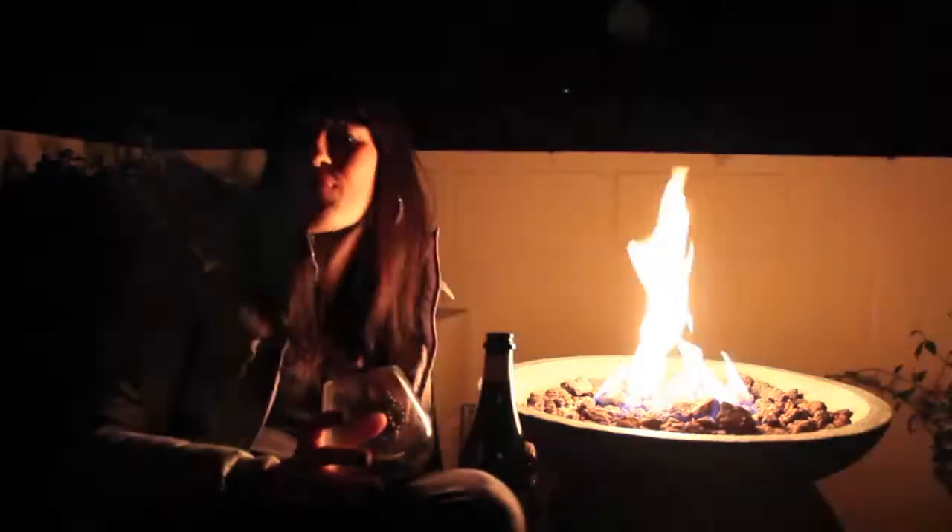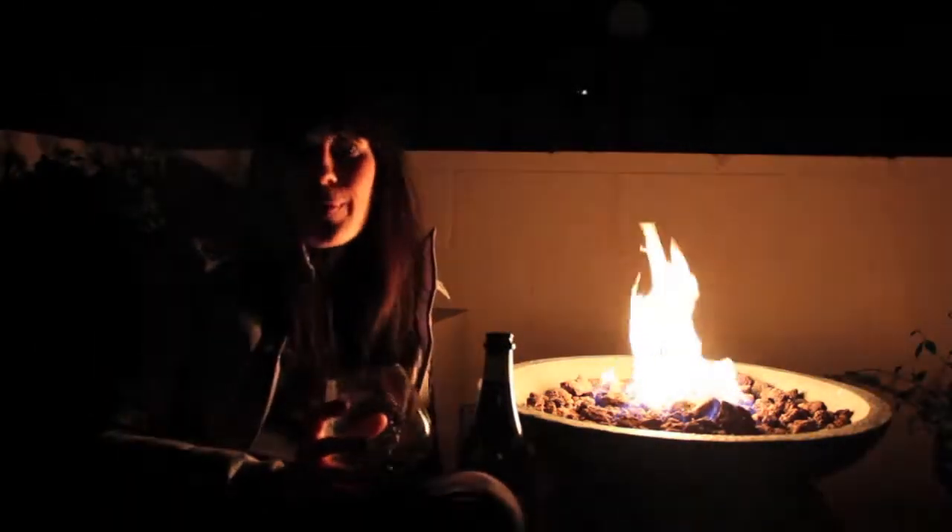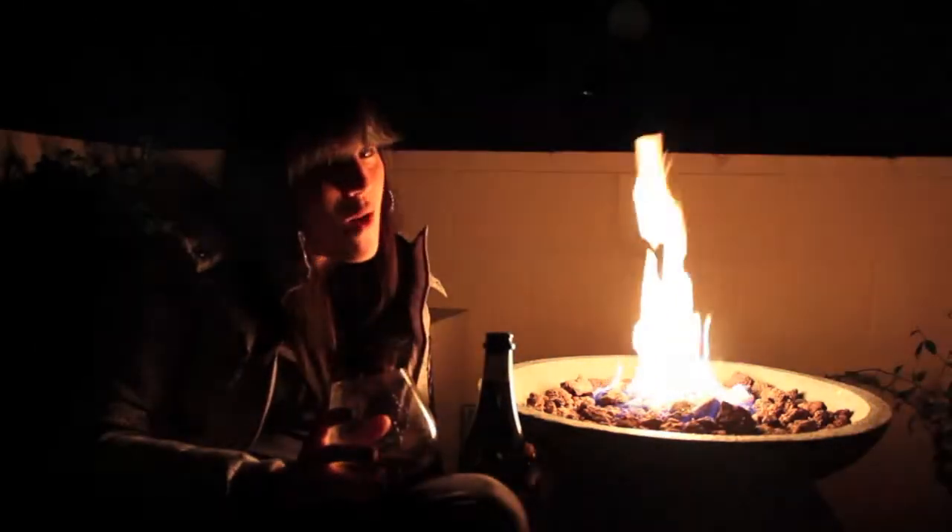Hey guys, it's Laurie Delk with 100 Beers 30 Days, and welcome to your Beer Minute. It's a chilly night outside and I'm sitting by the fire, and I'm opening a beer that I've been looking forward to for a while.